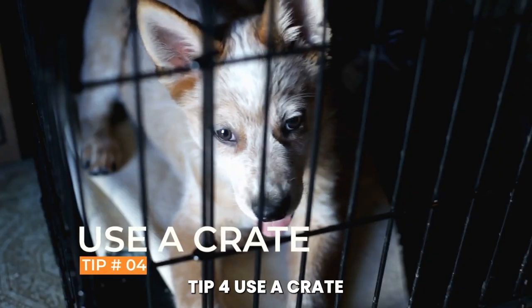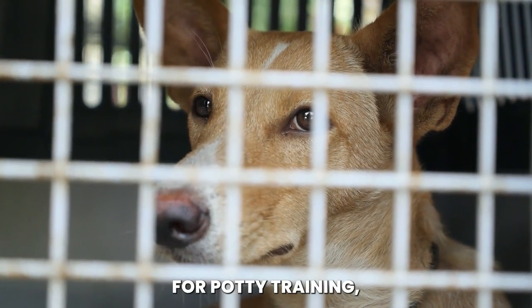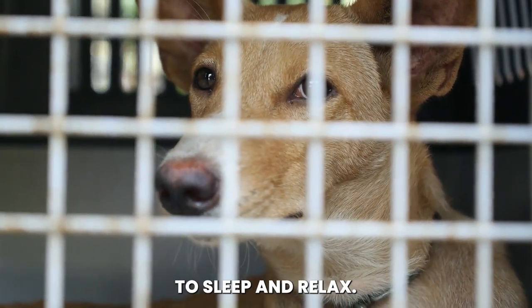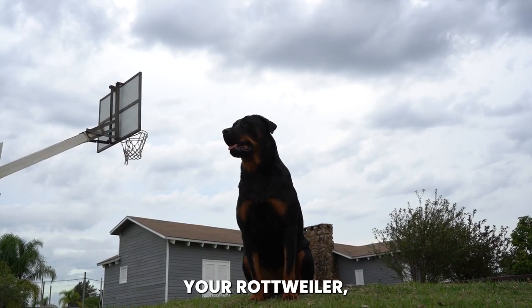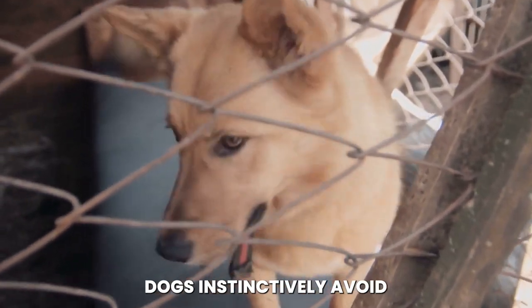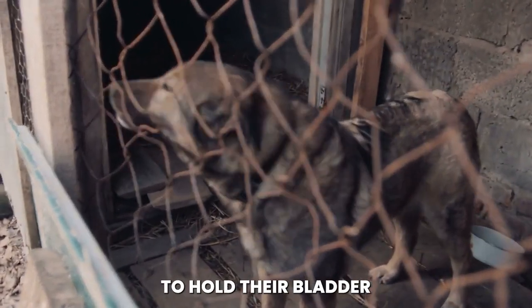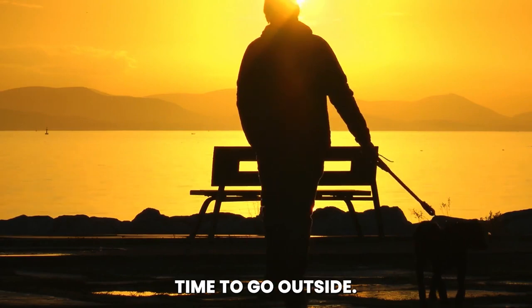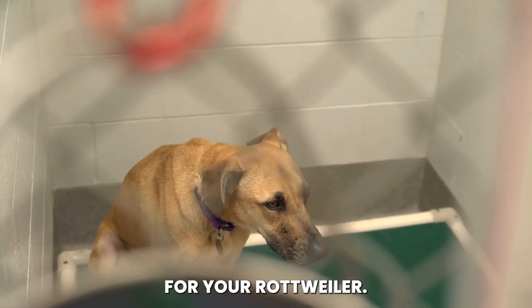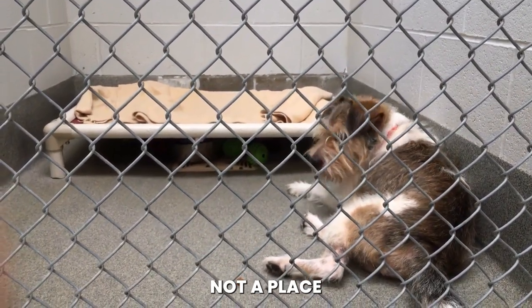Tip number four: use a crate. The fourth tip for Rottweiler potty training is to use a crate. A crate can be a valuable tool for potty training, as it provides your Rottweiler with a safe and comfortable space to sleep and relax. When you're not able to supervise your Rottweiler — such as when you're away from home or sleeping — you can use the crate to prevent accidents. Dogs instinctively avoid soiling their sleeping area, so using the crate can help teach your Rottweiler to hold their bladder and bowels until it's time to go outside. It's important to note that you should never use the crate as a punishment, and always make it a positive experience. The crate should be a place of comfort and security for your furry friend.